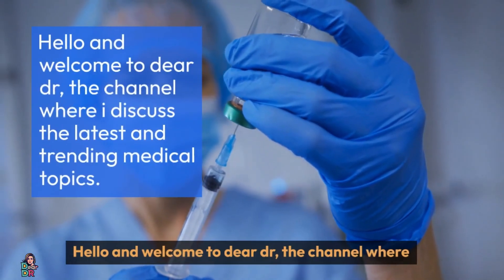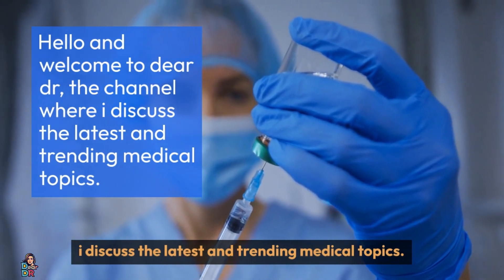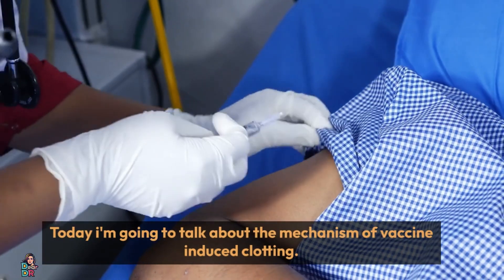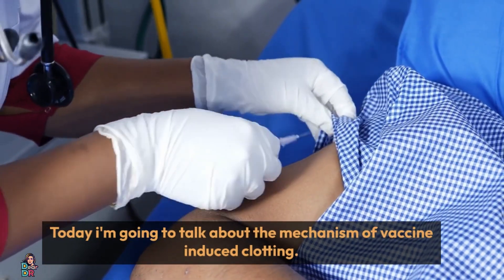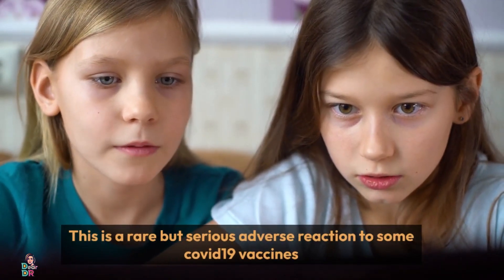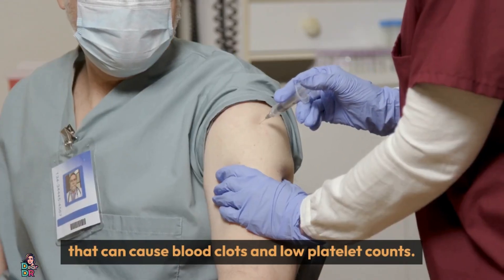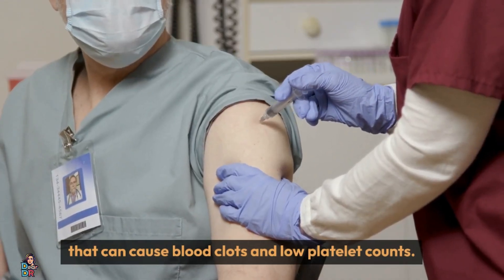Hello and welcome to Dear Doctor, the channel where I discuss the latest and trending medical topics. Today I'm going to talk about the mechanism of vaccine-induced clotting. This is a rare but serious adverse reaction to some COVID-19 vaccines that can cause blood clots and low platelet counts.